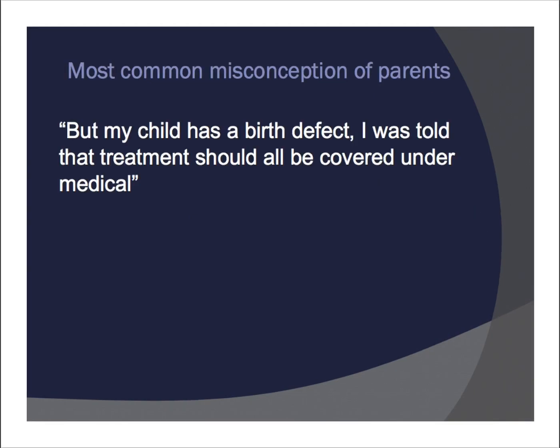Moving to slide six, the most common misconception from parents is: 'My child has a birth defect — I was told that treatment should all be covered under medical.' If I had a penny for every time a parent said this to me, I'd be very rich. Most parents think that because their child has a birth defect all treatments will be covered under medical, and unfortunately that's just not the case, especially when it comes to anything to do with the mouth. The coverage depends on the code being used and whether that code is a covered benefit under your insurance policy — that's what determines whether or not it's covered.